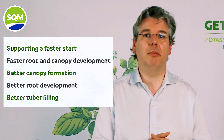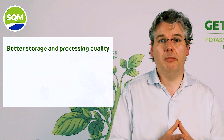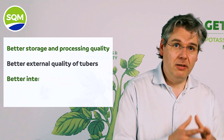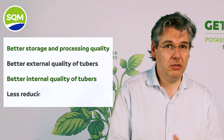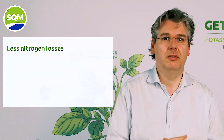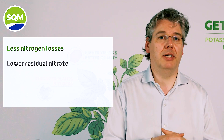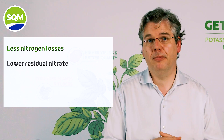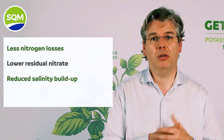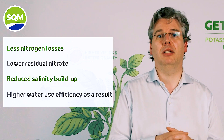A better tuber filling through more efficient potassium, nitrogen, calcium, and magnesium uptake during peak demand. A better storage and processing quality, also thanks to better potassium and calcium uptake. Better external and internal quality of the tubers, and less reducing sugars. When it comes to efficiency, we usually see less nitrogen losses and lower residual nitrate by end of season due to efficient uptake of the nitrate-nitrogen source when applied properly, and reduced salinity buildup due to minimum contribution of chloride and sulfate excess, with higher water use efficiency as a result.